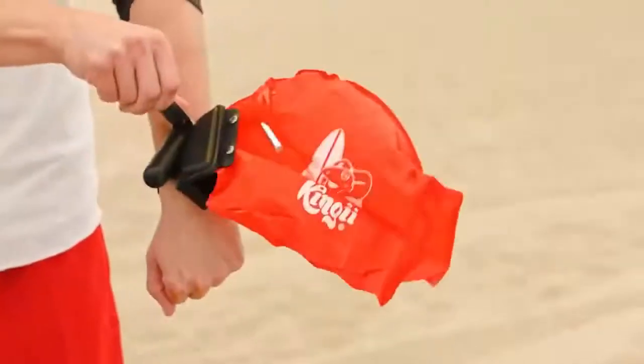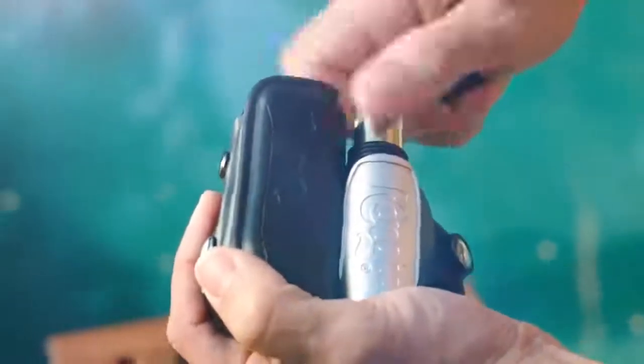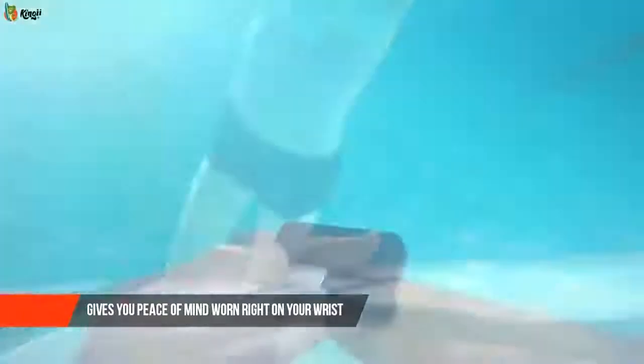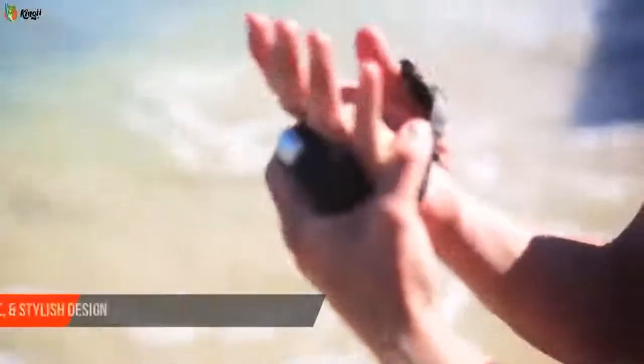To activate it, simply pull the lever and within two seconds the inflatable balloon will fill with carbon dioxide. You can replace the used cylinder yourself, and one bracelet can be used more than 50 times. The built-in whistle also allows you to send a distress signal.